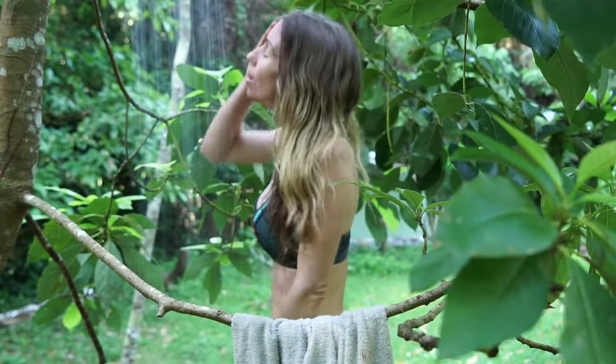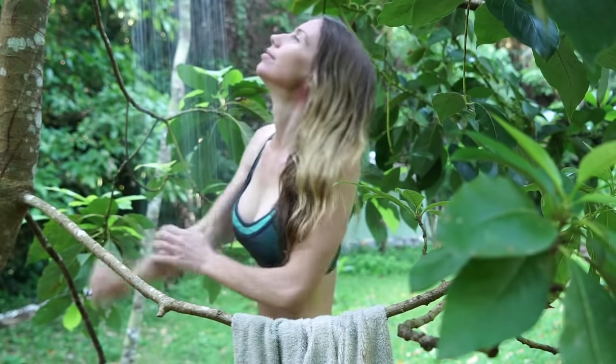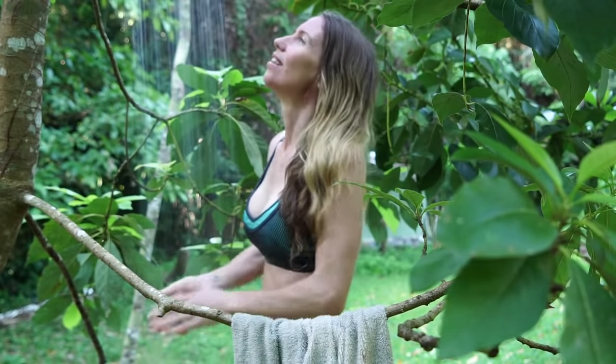This shower is pretty much my dream come true. We've got the outdoor, pure creek water, underneath a forest canopy and an avocado tree.